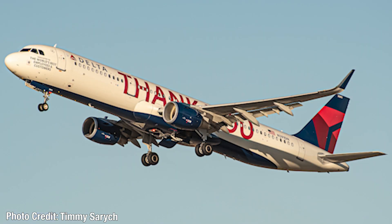Moving on to the top two liveries. At number 2 — probably not a huge surprise for those who know me — we have the Delta Airlines Thank You livery. As it says on the nose, it's dedicated to the world's best employees and customers. A cool thing about this livery is that those 'thank you' titles are actually made up of approximately 35,000 names of Delta's best employees and customers, printed on both sides of the aircraft. Really nice job by Delta Airlines.